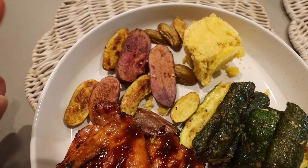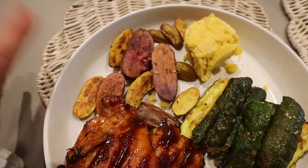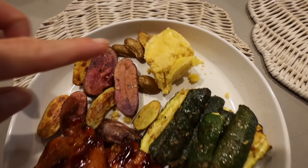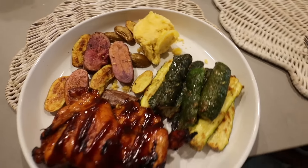I roasted the chicken thighs at 400 degrees for about 20 minutes with some garlic, olive oil, salt and pepper — done. This is leftover cornbread, the last of it, and I made some honey butter. And then these are the best zucchini spears ever. So good.